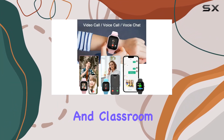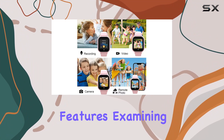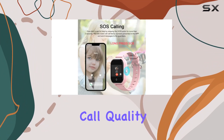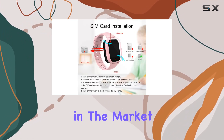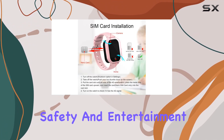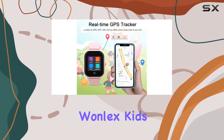Striking a balance between connectivity and classroom focus, we'll be taking a closer look at each of these features, examining the user interface, call quality, and the overall user experience. So if you're in the market for a smartwatch that combines safety and entertainment for your child, stay tuned for our in-depth review of the Wanlex Kids Smartwatch.